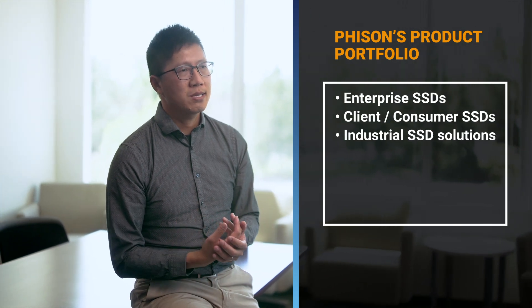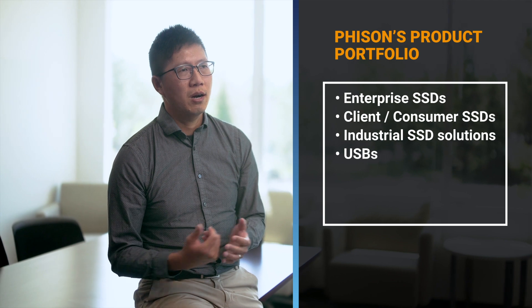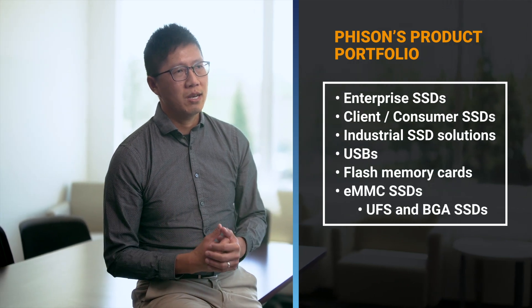Faison is the expert in NAND Flash solutions. Our products range from enterprise SSDs, consumer SSDs, and industrial SSDs, all the way to USB, SD card, and the storage that goes into cell phone devices.